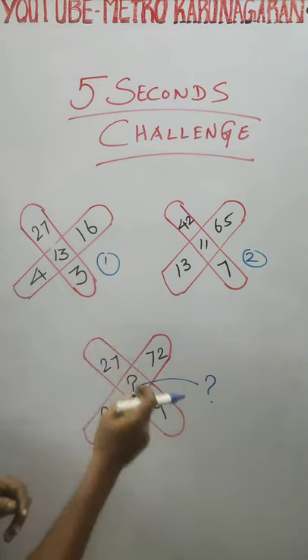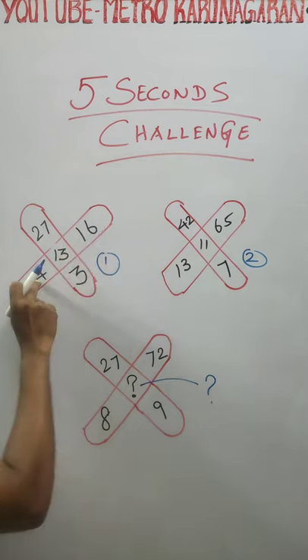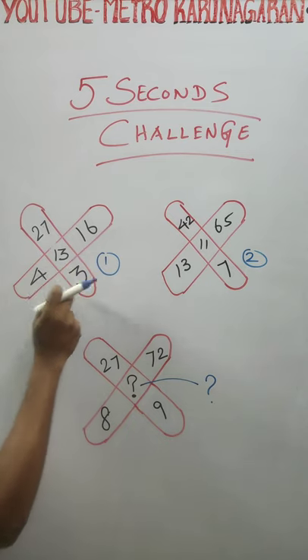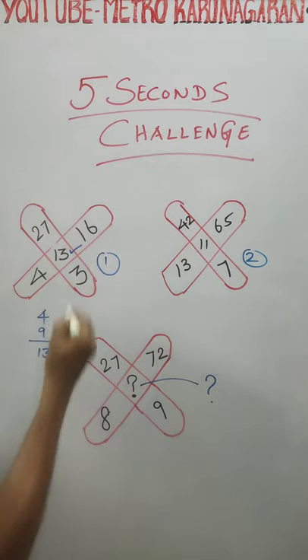Just a help. Clue number 1. 16, divide by 4, you get 4. 27, divide by 3, you get 9. 4 plus 9 is 13. Yes.